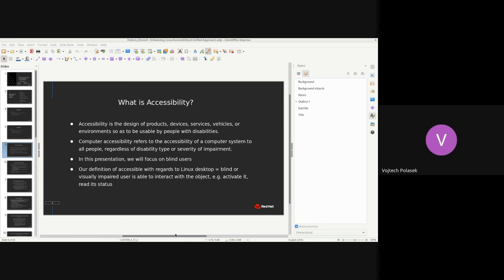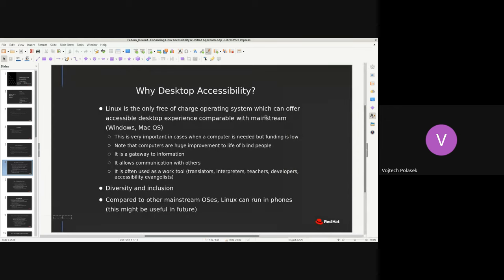Why should Linux desktop care about accessibility? Among Windows, Linux, and macOS, Linux is the only one that is free and open. This can be very important, especially when considering education and different conditions in different parts of the world. Computers are a huge improvement to the lives of blind and visually impaired users, and Linux should be part of that. Without accessibility, Wojta and Lukas would not be sitting at this video call giving a presentation.